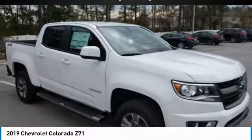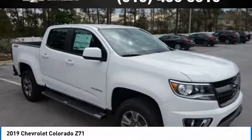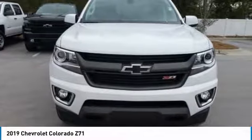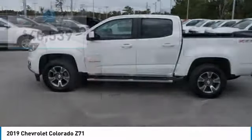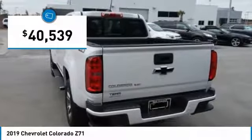In the 2019 Colorado: great hauling capability, powerful, rugged, and a great Chevy price. Colorado is it and is priced below $45,000.